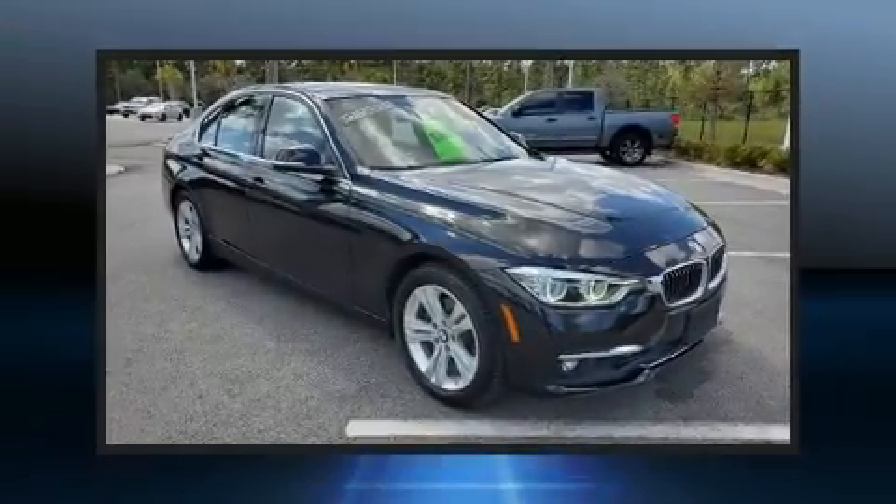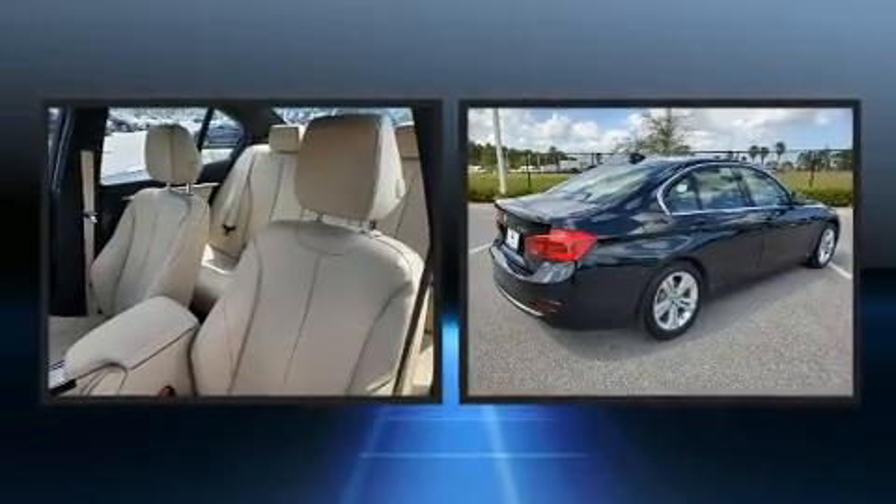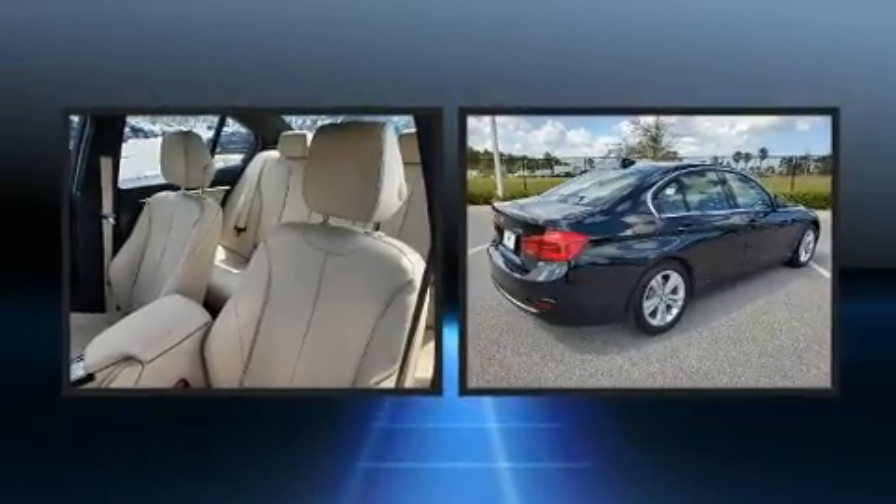Discerning drivers will appreciate the 2017 BMW 330i. With fewer than 35,000 miles on the odometer, this four-door sedan prioritizes comfort, safety, and convenience.